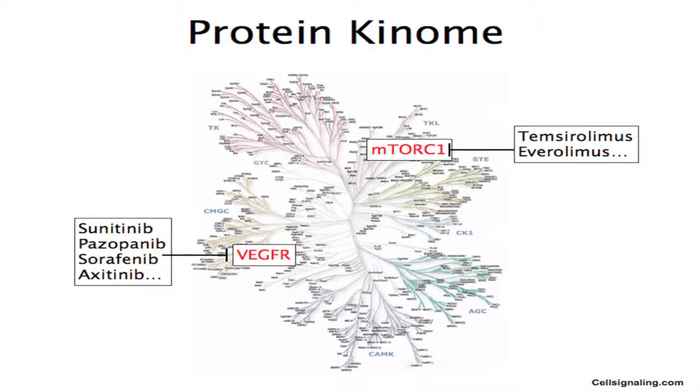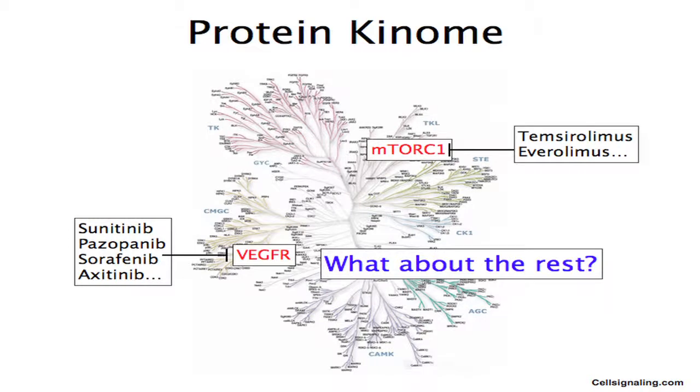Here's a handful of now FDA-approved drugs which have done a very good job targeting these. But that leaves about 600 other protein kinases that are targetable. And so we sought to explore — what about the rest?